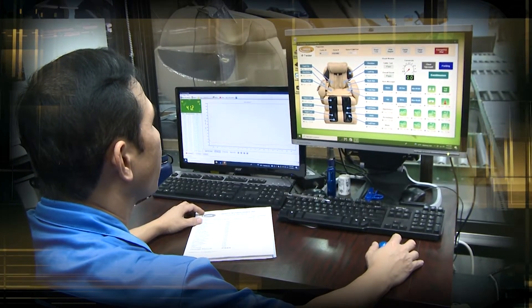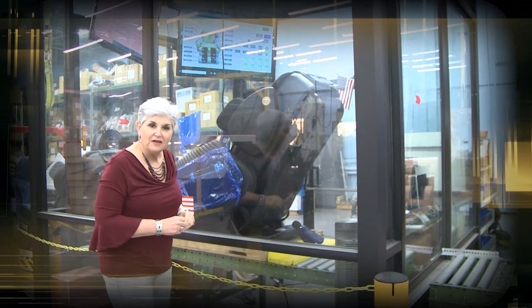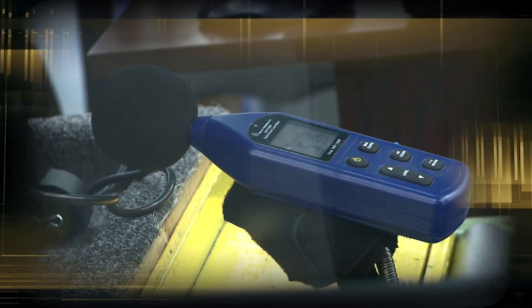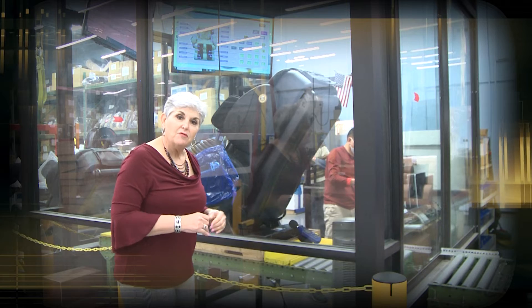What we have going on now is a chair, an I-9, that's in its final stage of quality control. What you see with this chair is there are two microphones that are measuring sound output.